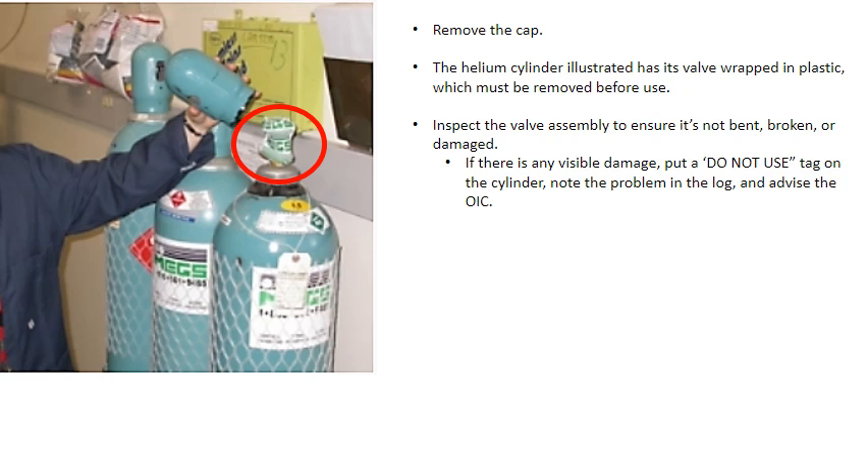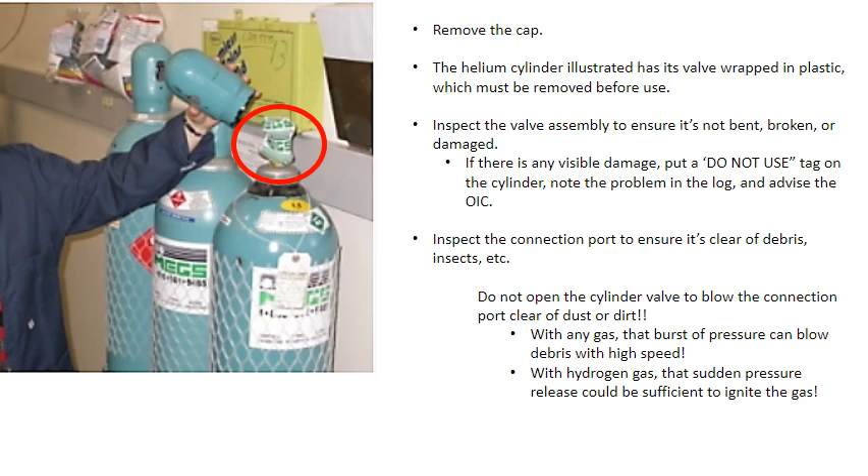If there is any visible damage, put a 'do not use' tag on the cylinder and advise the OIC. Inspect the connection port to ensure it's clear of debris, insects, and dust. Do not open the cylinder valve to blow the connection port clear of dust or dirt. With any gas, that burst of pressure can blow debris at high speed. But with hydrogen gas, that sudden pressure release could be sufficient to ignite the gas.